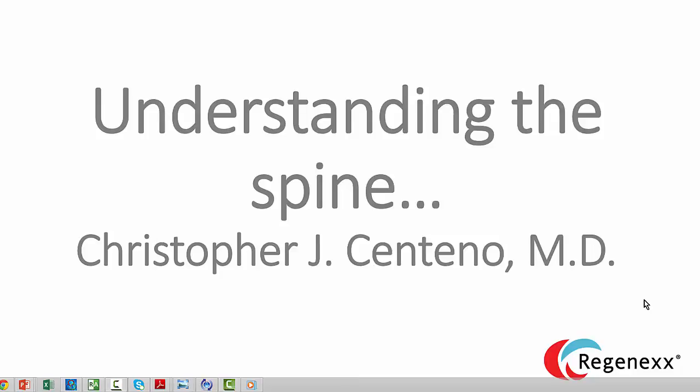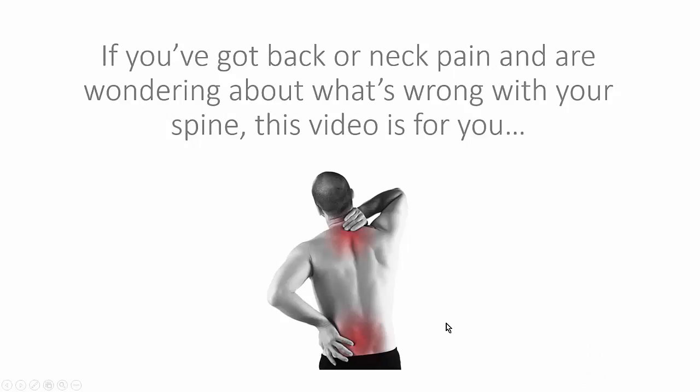Hi, it's Dr. Centeno, and today we'll talk about understanding the spine. One of the things I see as a practicing physician is patients can get pretty confused when talking about their neck or their back. A lot of that confusion stems from the fact that they don't have a good grasp and understanding of how the spine is put together. And without that, it's hard for them to understand what might go wrong, and therefore it's hard to understand what the options for treating those things might be. So if you've got back or neck pain and are wondering about what's wrong with your spine, then this is the video for you.